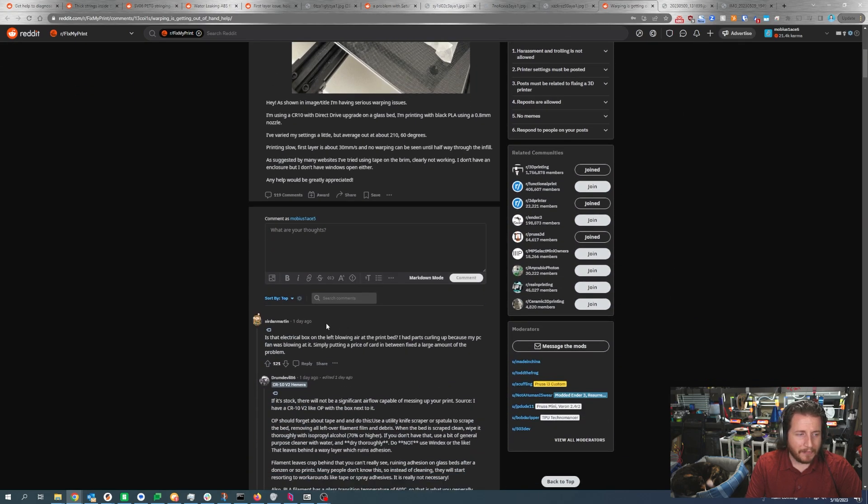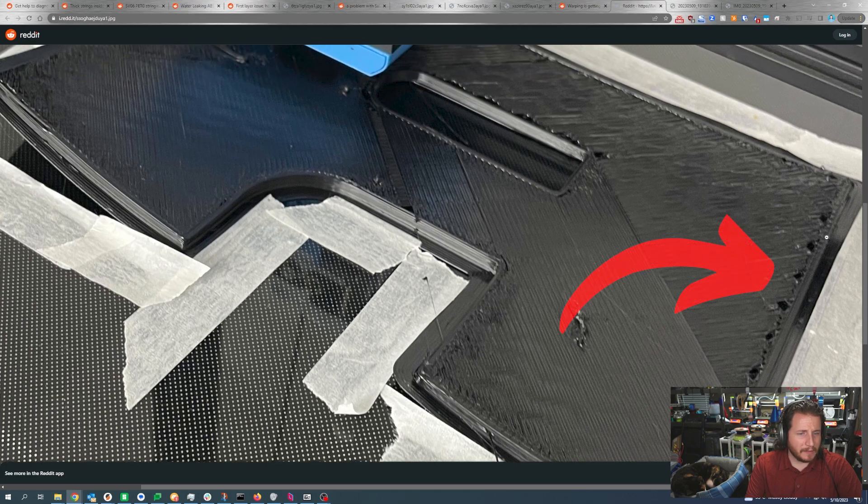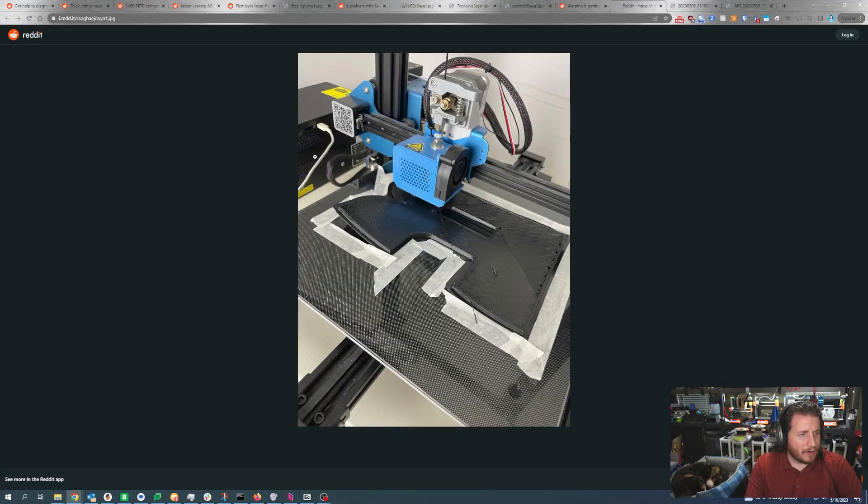A commenter pointed out something I didn't really pick up on: is that electrical box on the left side blowing air at the print bed? They had parts curling up because a PC fan was blowing at them — simply putting a piece of cardboard in between fixed a large amount of the problem. I was really going toward this being a heat issue, but we can see the right side looks okay with just a little warping. With a 0.8mm nozzle you're running likely close to 1mm line width, and you need adequate heat — we like to kick temps up at least 10-15°C above normal when running nozzles that big to make sure you get the center core of that filament hot.